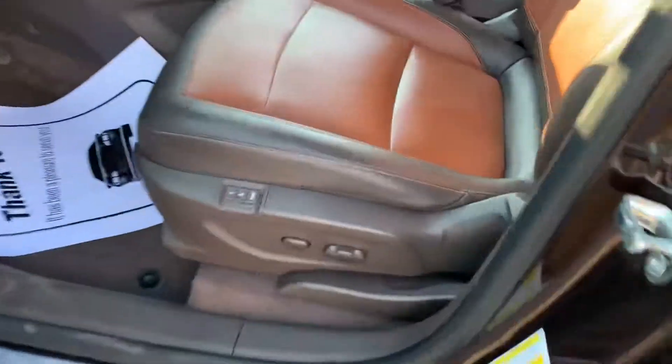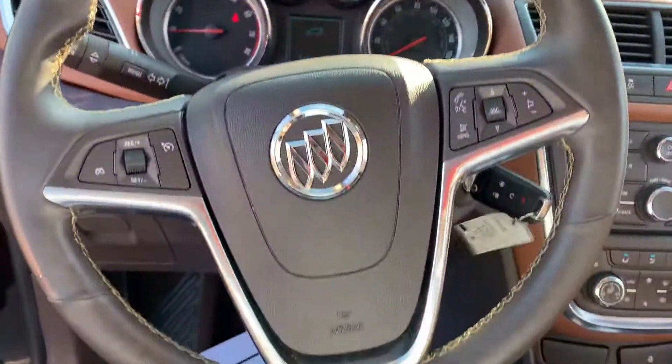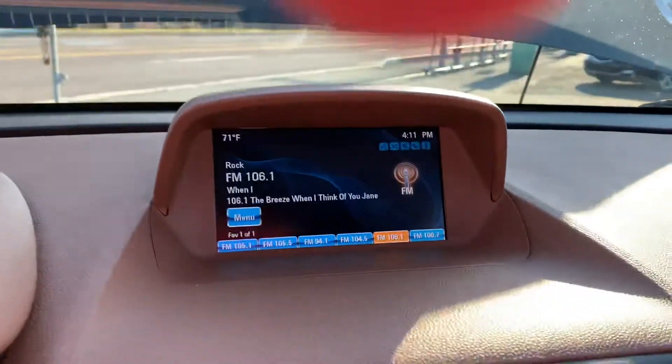Room for the wife, kids, dog. Power, memory, heated seats. We've got a lot of buttons. Bluetooth on the steering wheel, we've got the rear camera.